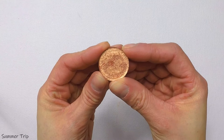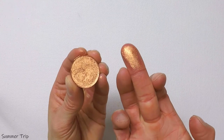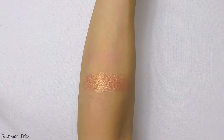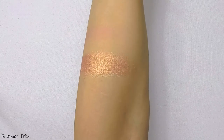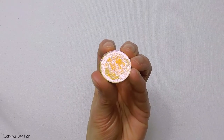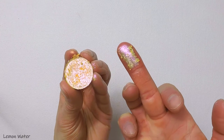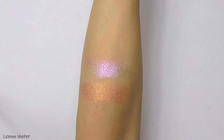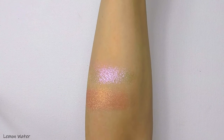Moving on to row three. This is the shade Summer Trip — it is an ultra shimmery metallic with an orange gold flip. This is the shade Lemon Water, another one of my favorites just because of how unique it is. This is part of their Shifting Shimmers collection which I believe released last summer. It has a neutral base that shifts from yellow to purple, and on the Copacetic site it says it also shifts from yellow to teal. I think the yellow to teal is more apparent when it's used all over the lid, but I think the yellow and purple are the most predominant colors.